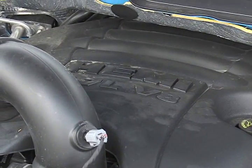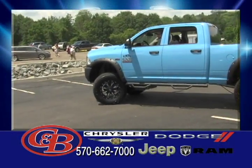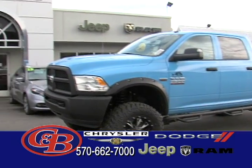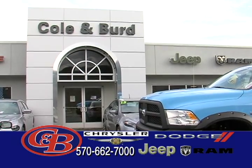It's powered by a 5.7-liter V8 engine and is ready for you to climb in and try it on for size, here at Kallenberg Chrysler Dodge Jeep and Ram, 2303 South Main Street in Mansfield.